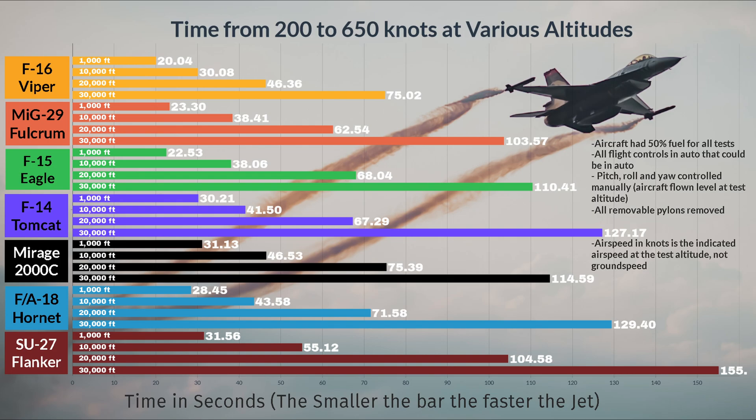However, the most interesting piece of data on this entire graph is the Mirage's 30,000 foot time. It goes from being second last in the 1,000, 10,000, and 20,000 foot tests to almost matching the F-15 in third place at 30,000 feet. It must love being up high. I even retested at lower altitudes thinking something was up, but the data was consistent.